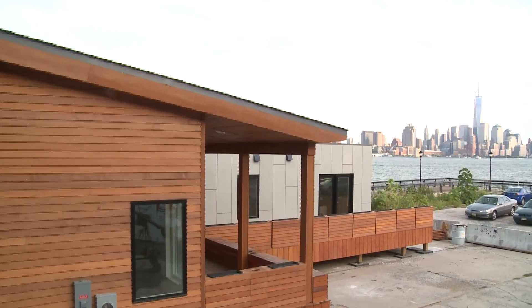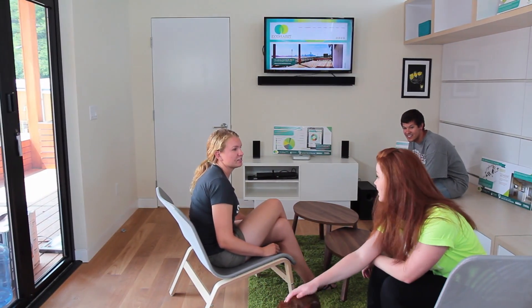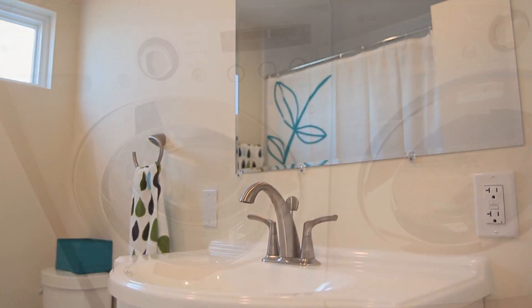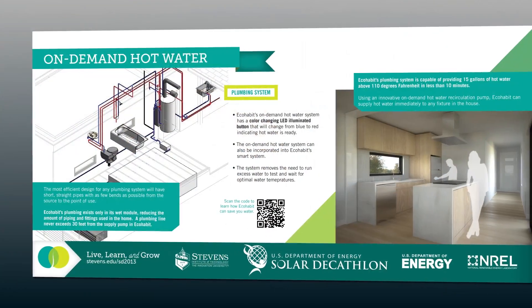To us, having a green home meant cutting down on unnecessary energy usage in all of our systems. One system that's notorious for wasting energy is water heating. Most homes waste gallons of water while waiting for it to heat up. Our on-demand hot water system substantially reduces water consumption by only using the water you need.